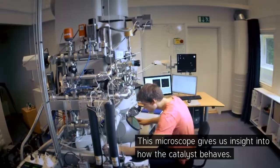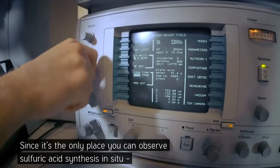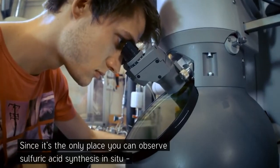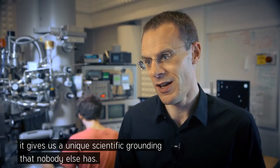This microscope gives us an insight into how the catalyst behaves. Because this is the only place where you can look at the sulfuric acid synthesis in situ, it gives us the possibility to have a scientific basis that nobody else has.